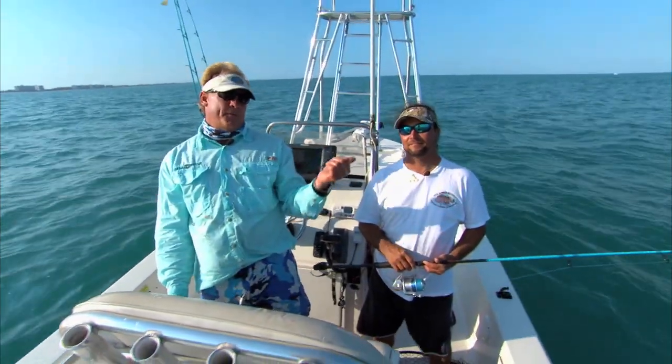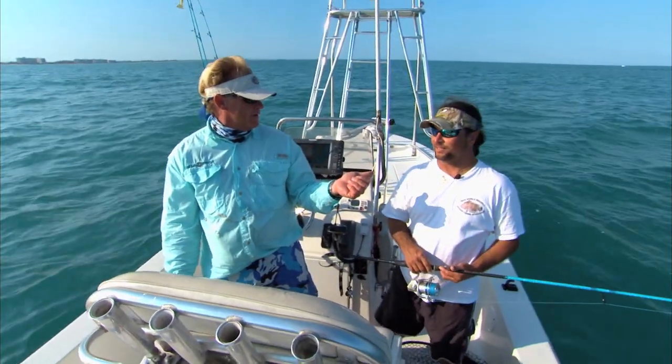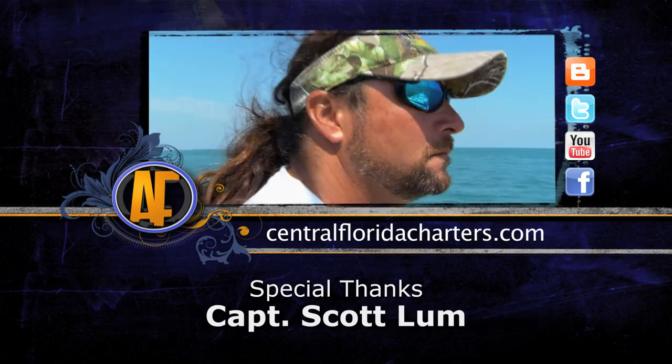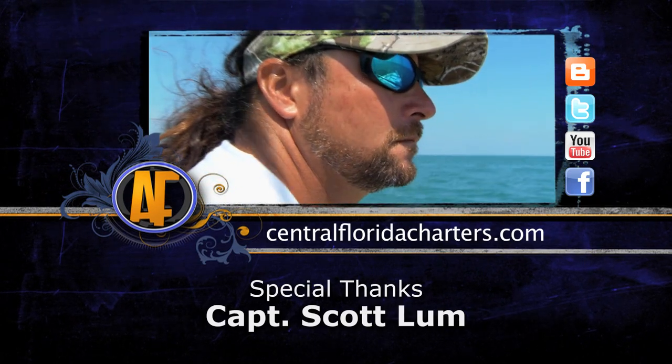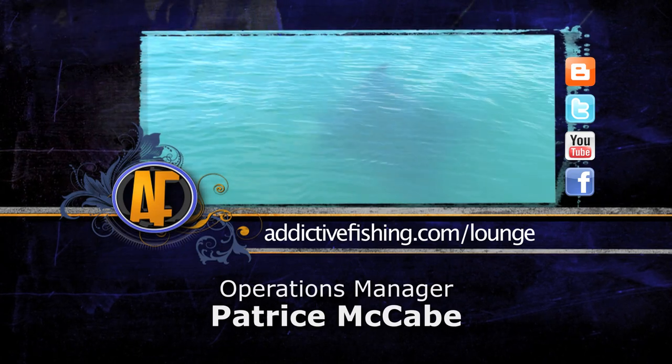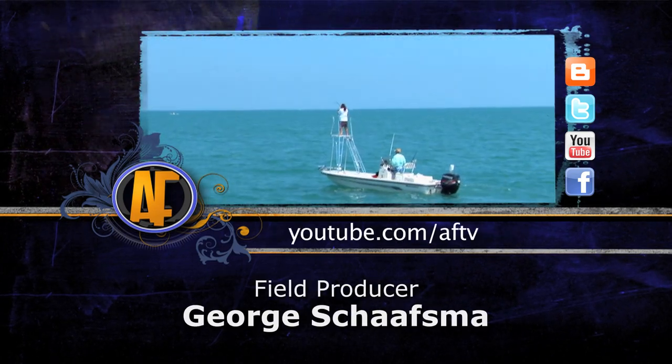Don't forget about the website addictivefishing.com. You want to come do this, look him up in the Cocoa Beach phone book. We'll see y'all next week — check out more footage from this show by logging on to addictivefishing.com for outtakes and bloopers.